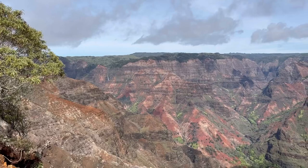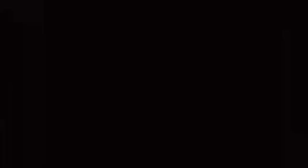There are even some helicopter tours in the distance going on. The next lookout we went to is the Kalalau Lookout.